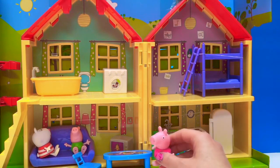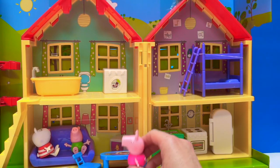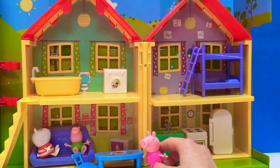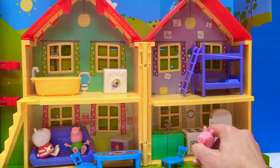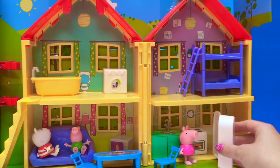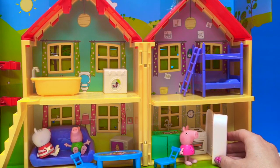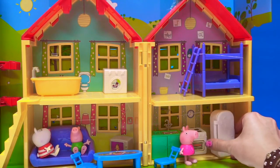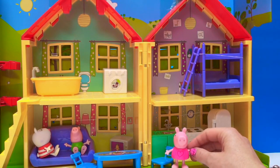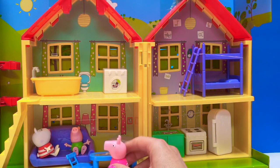Peppa hops out of the car. Oh, hello George, and hello Susie — how was the day? Just wonderful — George just had a nap and we're watching Mr. Potato on TV. I'm hungry from our afternoon at the park. I'm going to go have some food now. Peppa goes to the fridge and sees her cupcakes are missing. Who ate my cupcakes? I've been saving those all day just for a special treat. Who ate my cupcake?